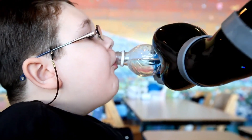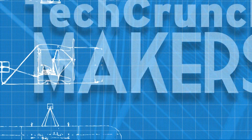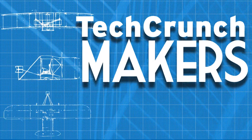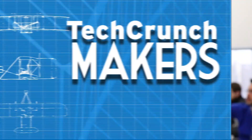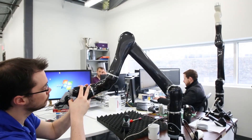We're here a few kilometers outside of Montreal at a place that empowers disabled people. It's a robotics company called Canova. I'm John Biggs and this is TechCrunch Makers. Here we are with Charles Daguerre, CEO of Canova.